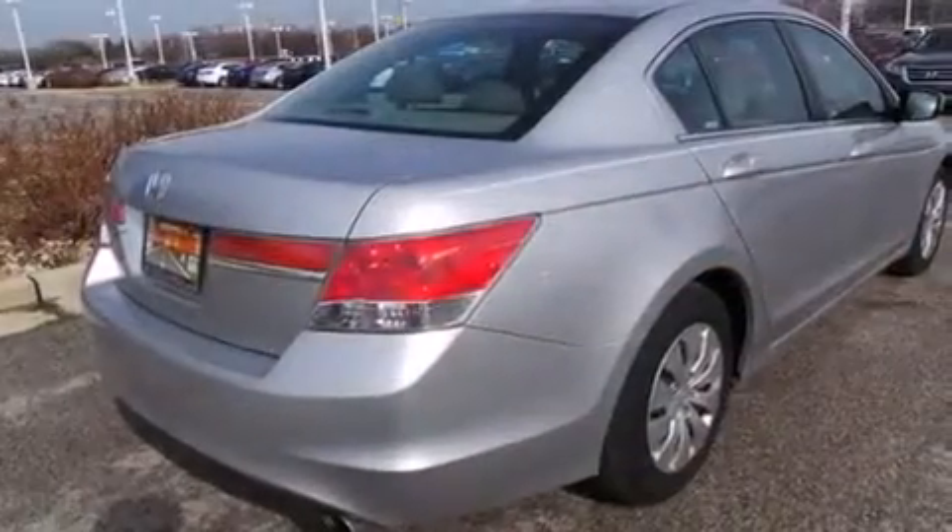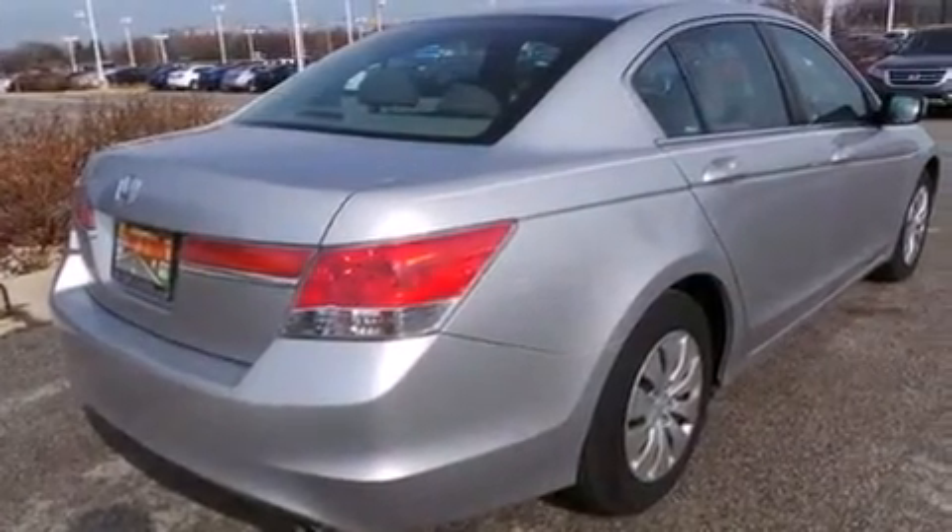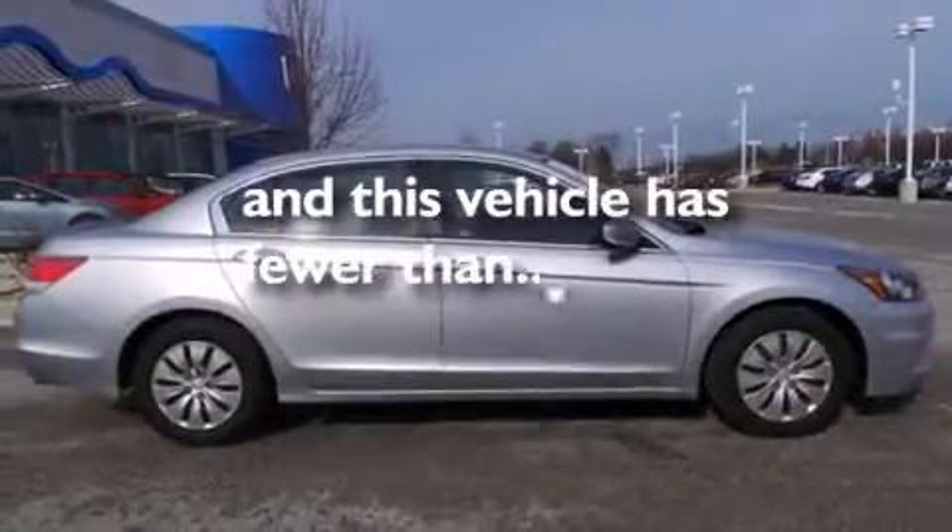Also included are a chrome grille, an anti-lock braking system, speed-sensitive wipers, and this vehicle has less than 21,000 miles.